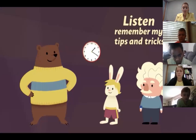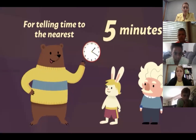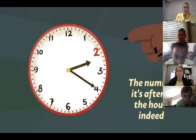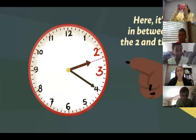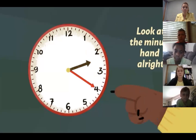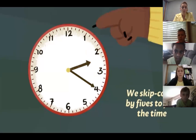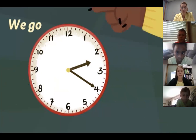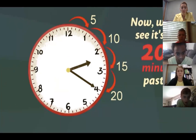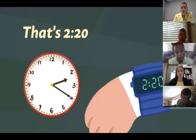Remember my tips and tricks for telling time to the nearest five minutes: see the two numbers the hour hand's in between — the number it's after is the hour indeed. Here it's in between the two and the three, it's after the two, so that's the hour. Look at the minute hand — we skip count by fives to find the time. We go 5, 10, 15, 20. Now we see it's 20 minutes past two. That's 2:20.